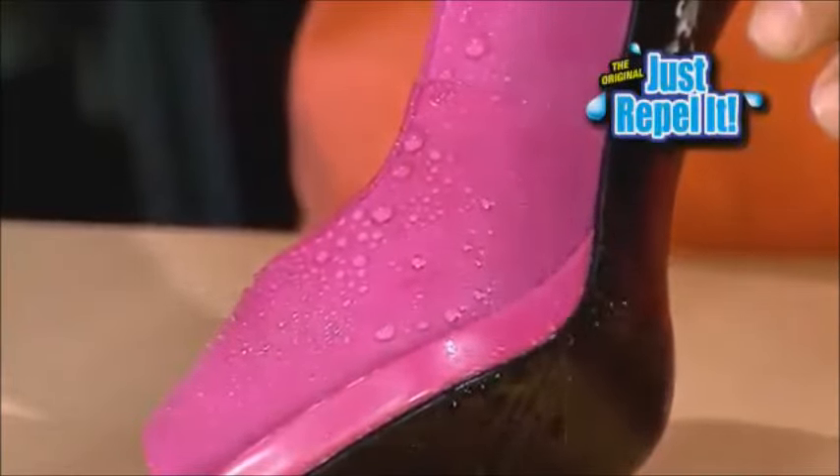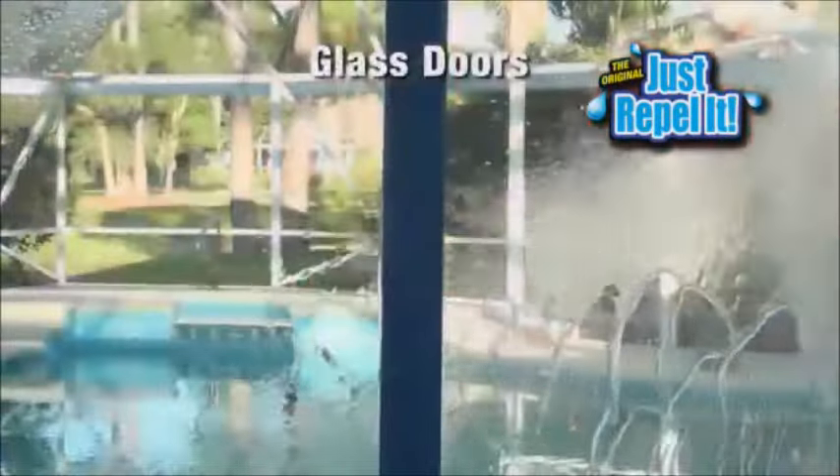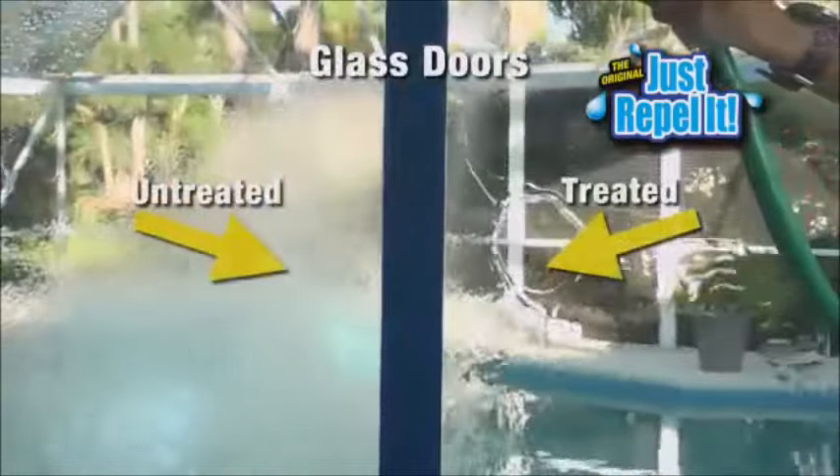Water beads up on suede. Watch wine run right off carpet, and this shirt actually repels the coffee. You can even waterproof a brick. Watch the sheeting action on glass doors — no residue. But that's nothing. Watch this.